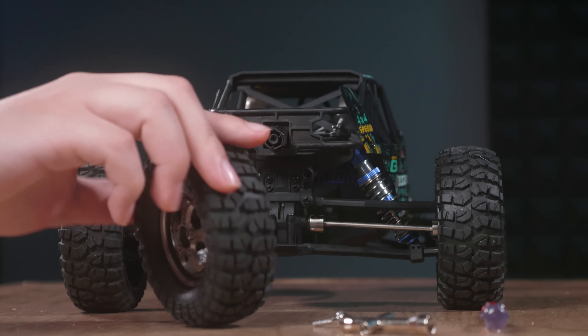One of the cool features of this truck is the full-size scale rear functioning spare tire, which, if you do find yourself in a bit of a pinch, you can pull off and replace with one of the other tires. I'll never get tired of that.